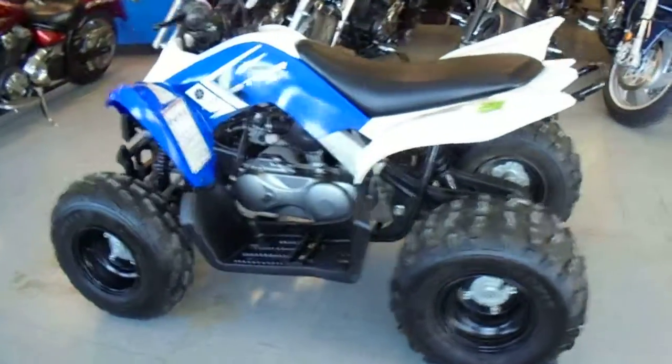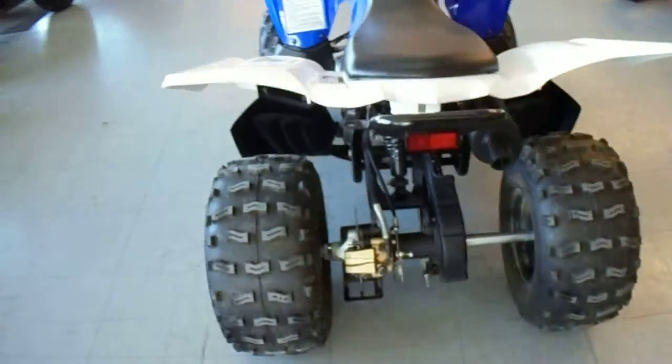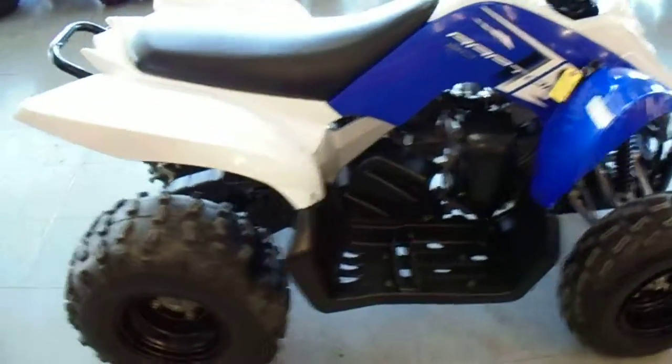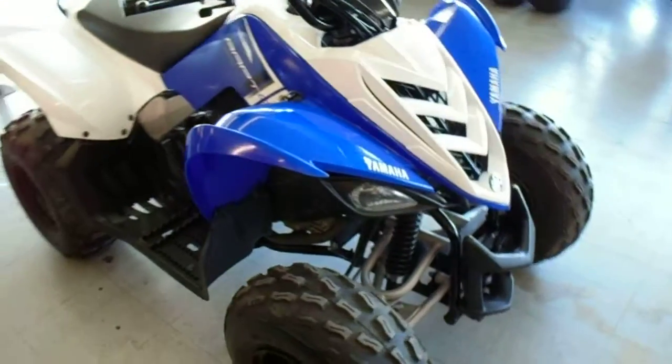At Approval Powersports we have over 400 used units on our showroom floor. Today we've got a 2013 Yamaha Raptor 90 for sale for only $1,999. This little quad's got less than 20 hours on it. As you can see from the video, it's just like brand new.